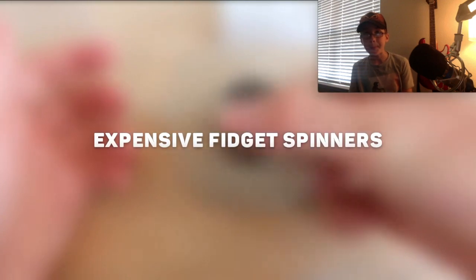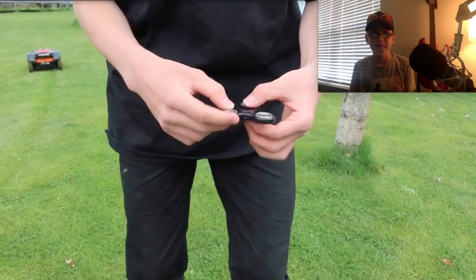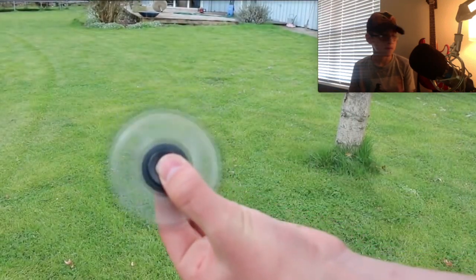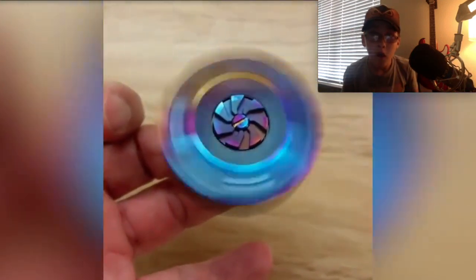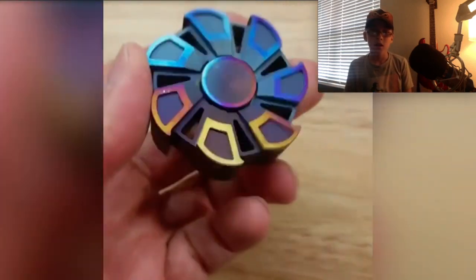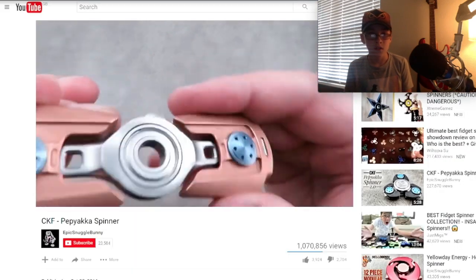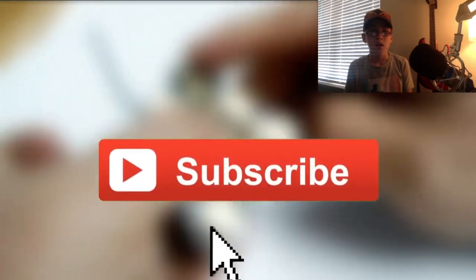Hey everybody, how's it going? Extreme Trends here and welcome to the top 10 most expensive and super rare fidget spinners that have ever been purchased. Usually fidget spinners cost around five to twenty dollars depending on style and material, however some cost hundreds and even thousands of dollars because they are super rare with incredible designs. Make sure you subscribe so you don't miss a single upload, and leave a like if you love fidget spinners.